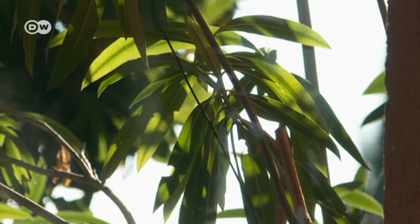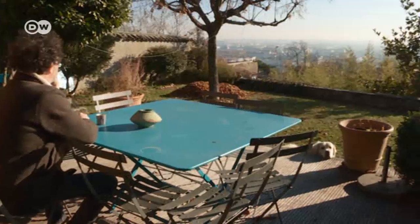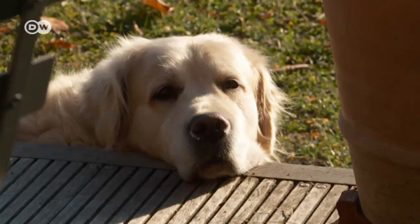His favorite place is actually the garden, with its real-life nature and views of the city. He likes being here at any time of the year. It's wonderful to live in a townhouse and yet feel like I'm almost in the countryside. We're incredibly lucky.